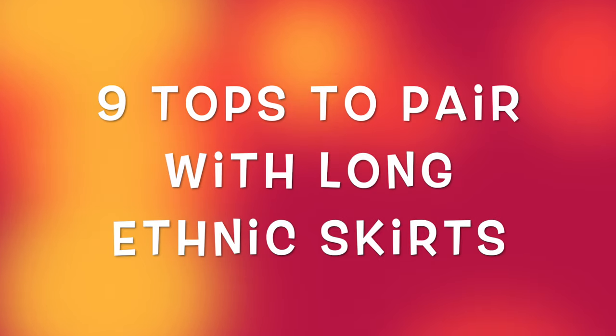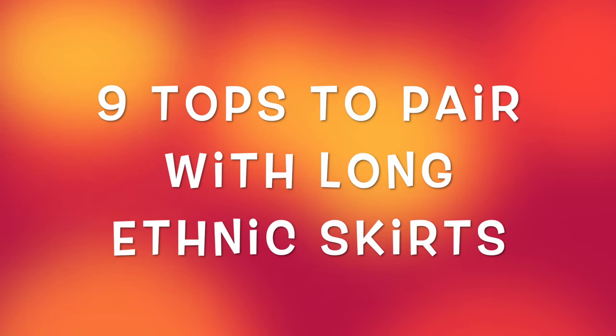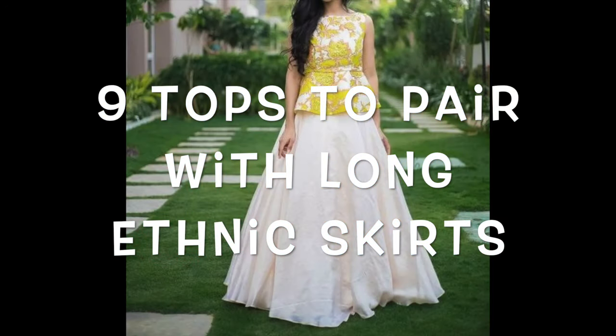Hey guys, I am Preeti and welcome back to my channel. In today's video, I am sharing with you what you can pair with long skirts.